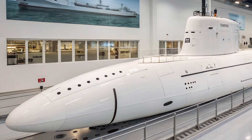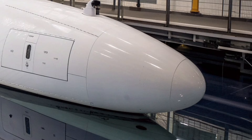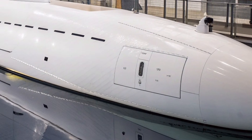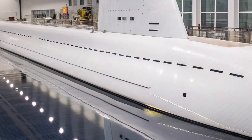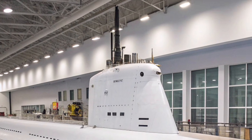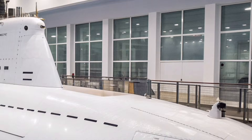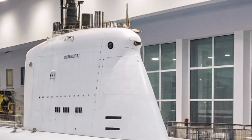Another critical mission of USS Oregon is intelligence, surveillance, and reconnaissance. In today's world, information is power, and submarines like USS Oregon play a key role in collecting sensitive data without being detected. Whether monitoring naval movements, intercepting communications, or supporting special operations forces, this submarine serves as a silent guardian beneath the waves. It can deploy and recover special forces teams, making it a vital asset for covert operations.